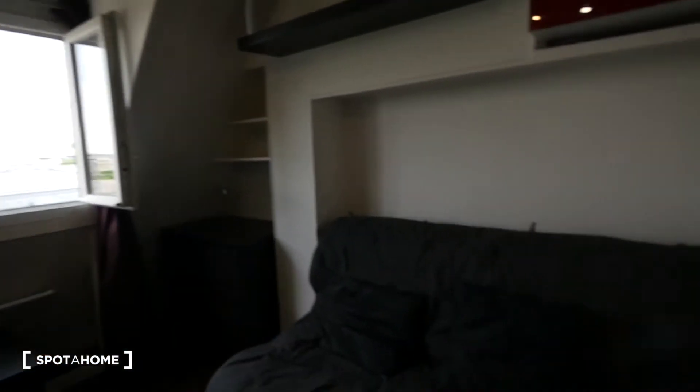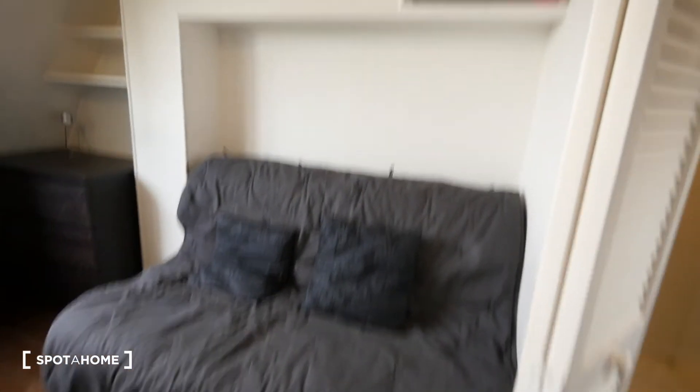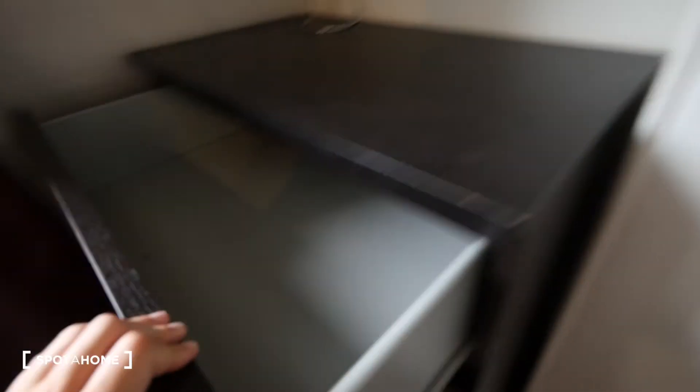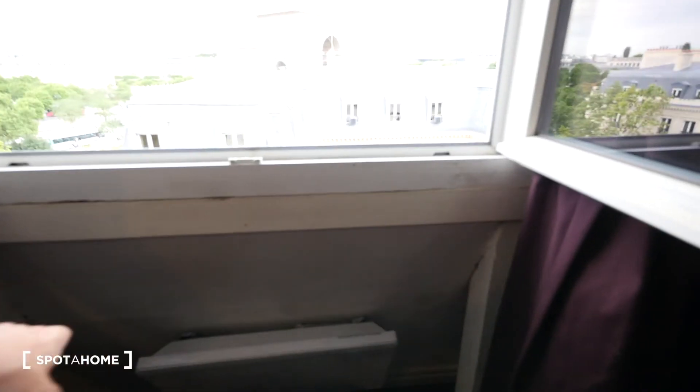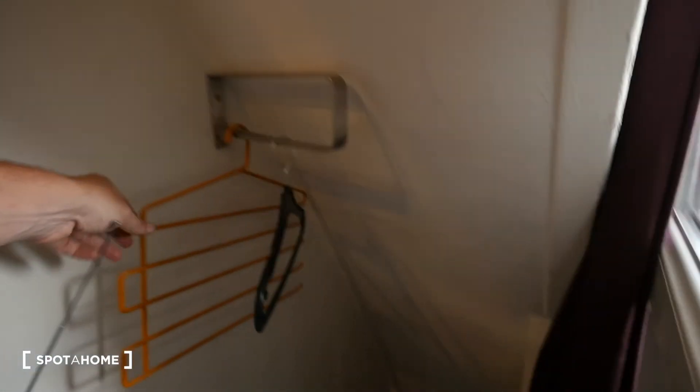Then we have a big mirror in here. On the other side we have a sofa bed — I believe it is a double sofa bed. Here we have a storage cabinet which can be used as a wardrobe. And here we have a shelf, a chest of drawers with three drawers, some extra shelves, a small table, and the radiator — this is electric heating. You can also use this area to hang clothes.